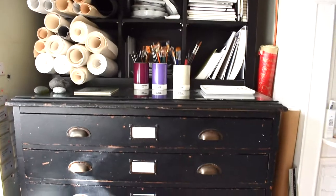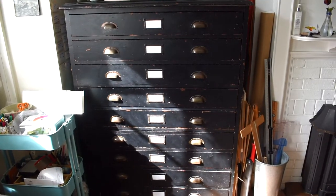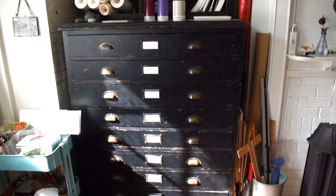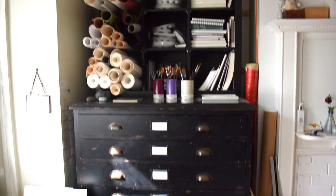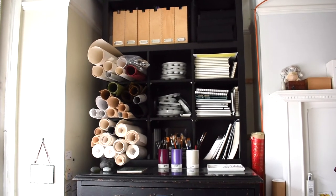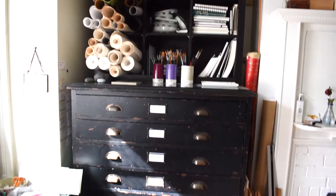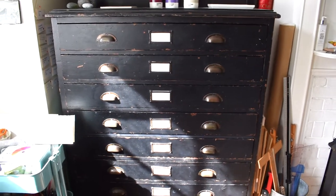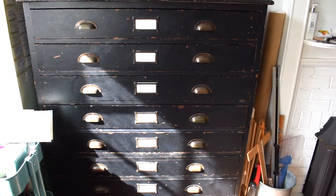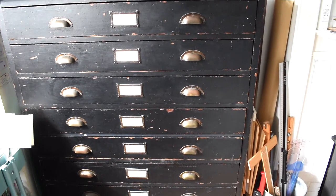Here we have my plant chest — my beautiful plant chest. I'm very fond of it. I bought it on eBay from an art studio in London, and when it arrived and I cleaned it, in one of the drawers I found some of the original drawings for the musical The Lion King, which is pretty exciting.